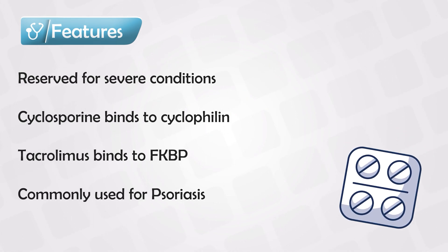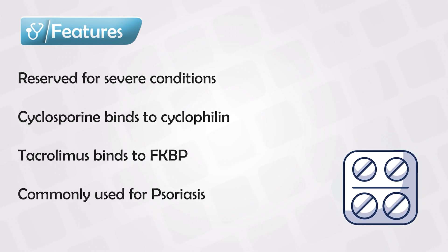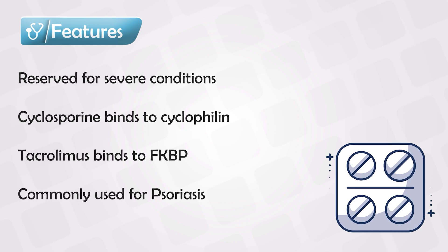Compared to corticosteroids, which are the gold standard, calcineurin inhibitors have little, if any, systemic symptoms. Because the absorption through the skin is very weak, unlike steroids of course.